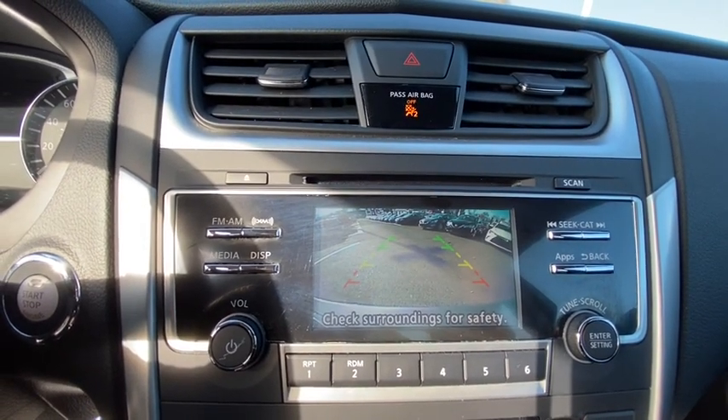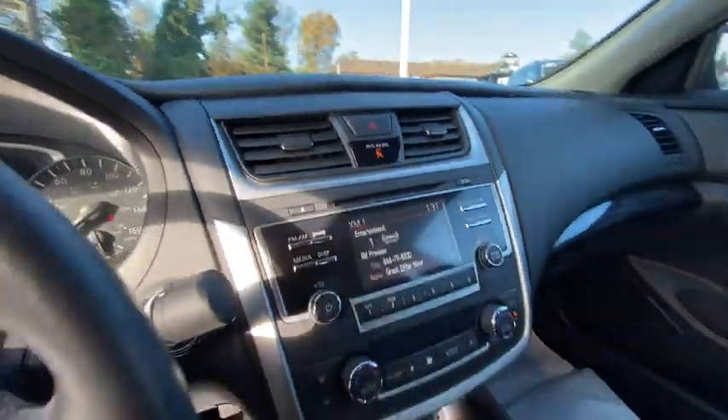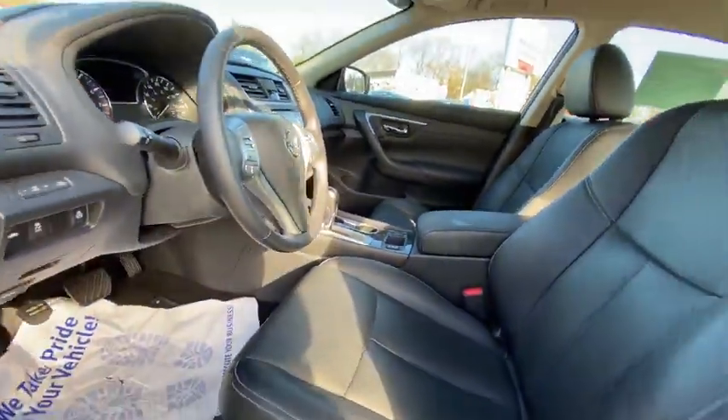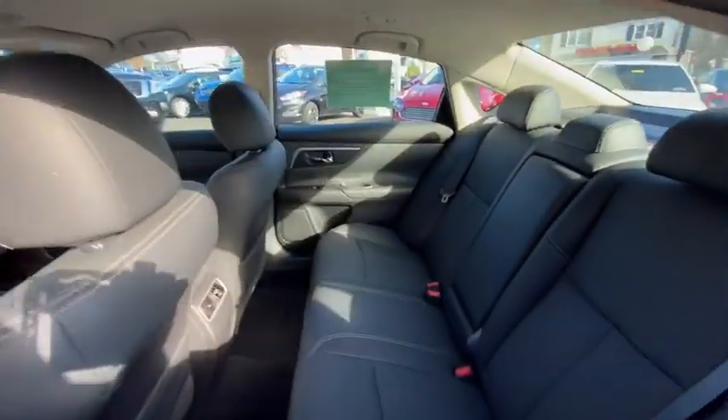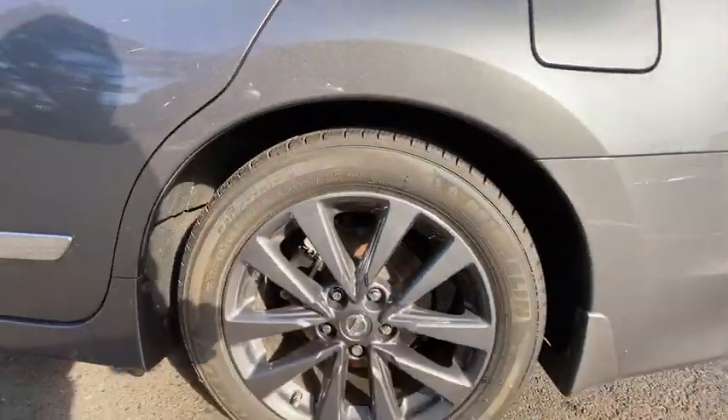Four-wheel disc brakes, keyless start, cruise control, aluminum wheels, auto-dimming rear-view mirror, premium sound system, AM-FM stereo radio. This vehicle is Carfax certified one owner and qualifies for Carfax buyback guarantee.